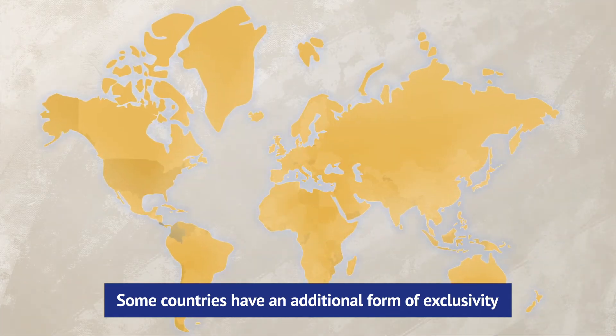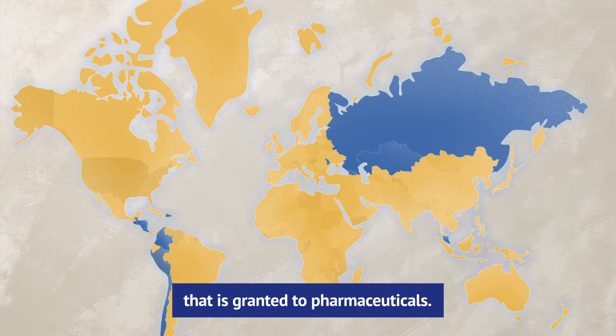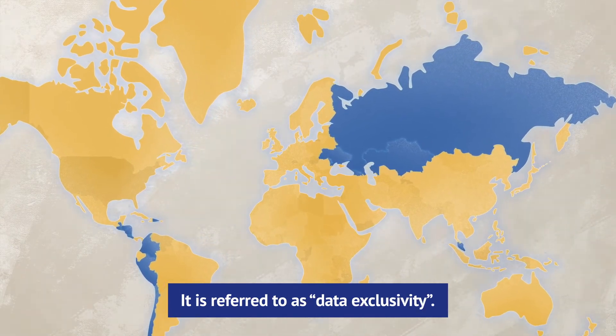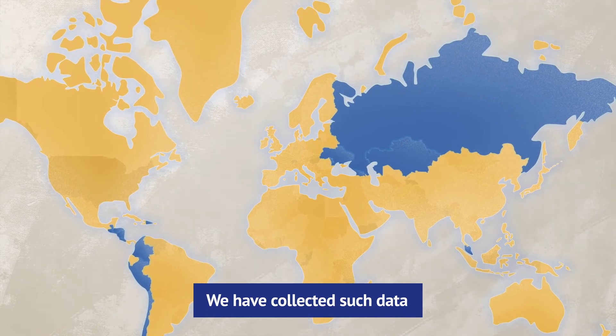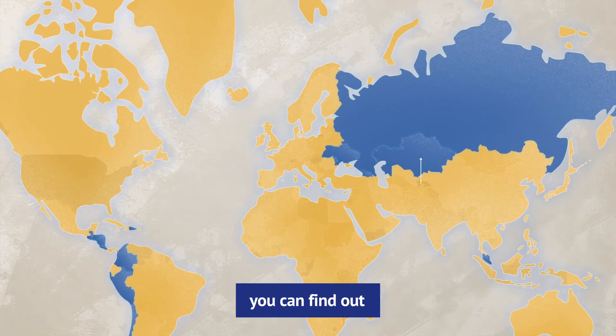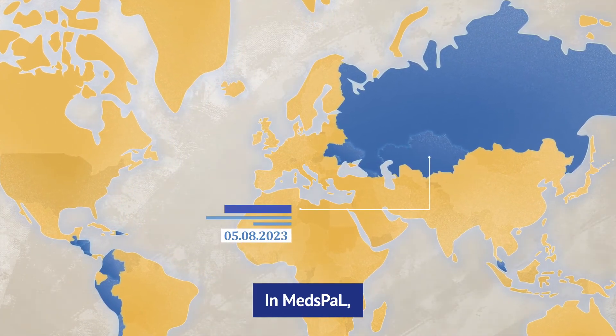Some countries have an additional form of exclusivity that is granted to pharmaceuticals. It is referred to as data exclusivity. We have collected such data from 15 countries, and here too you can find out when data exclusivity will expire.